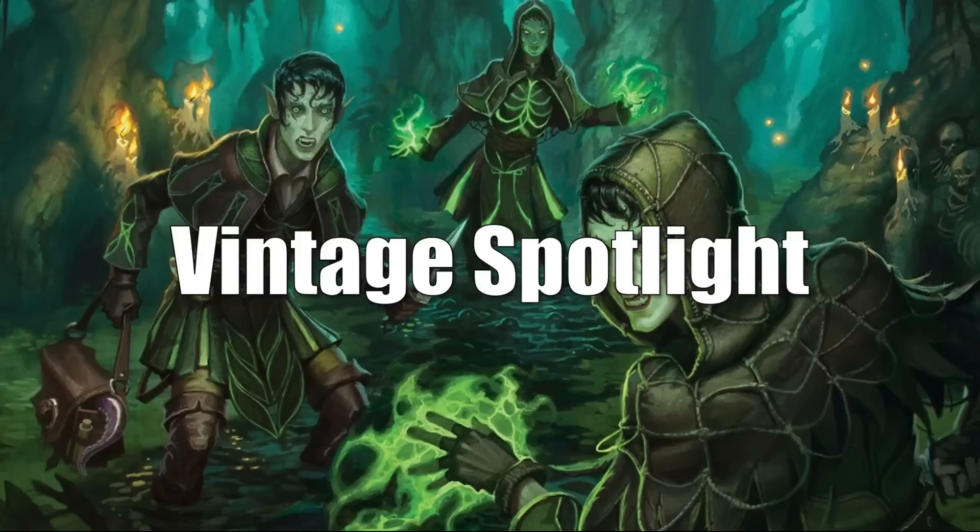That takes us to the Vintage Spotlight, where we talk about cards that see play in Vintage or Legacy, or cards that are just popular among collectors this week. Prices in this section may be more reminiscent of what you'd see on a price tracking website, because for some cards there might not be a lot of sales in any given week and we have to lean a little harder on asking price. For older, more iconic Magic cards, the price shown might fall somewhere between the price of a high-grade raw and a high-grade graded copy.